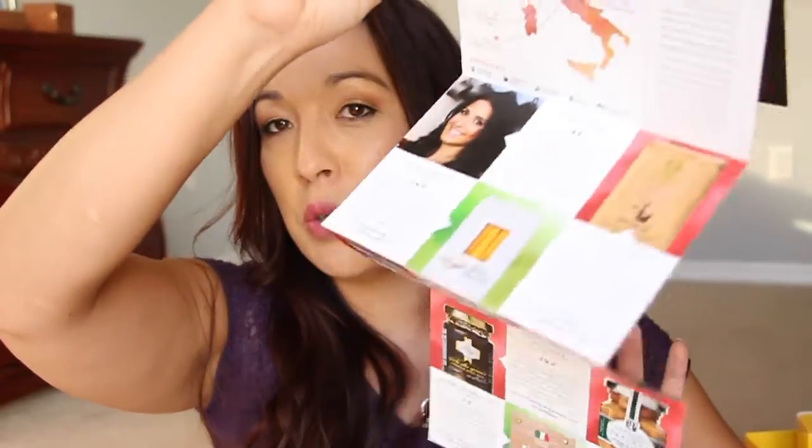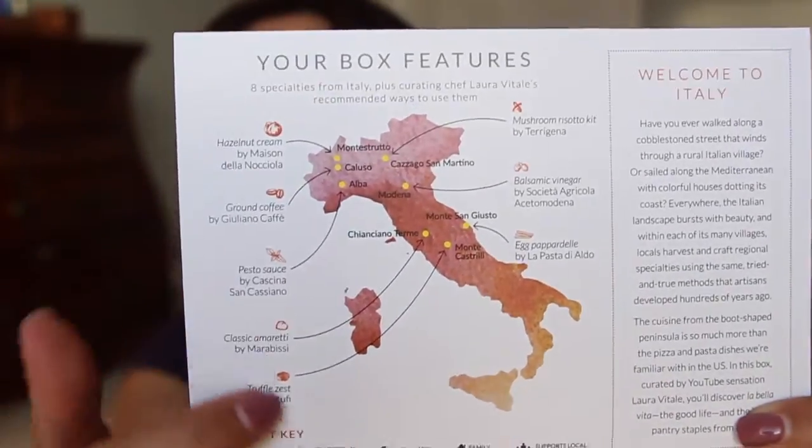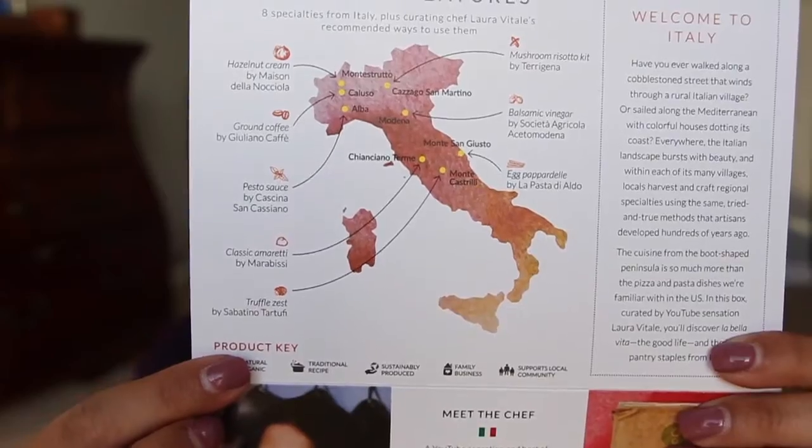Here's the culture guide. It tells you everything that's inside the box and who the curator is. The curator's name is — I don't know how to say it, I'm so sorry. Anyway, all the items are from all around Italy, and I'll refer to the card as needed, which will probably be all the time.